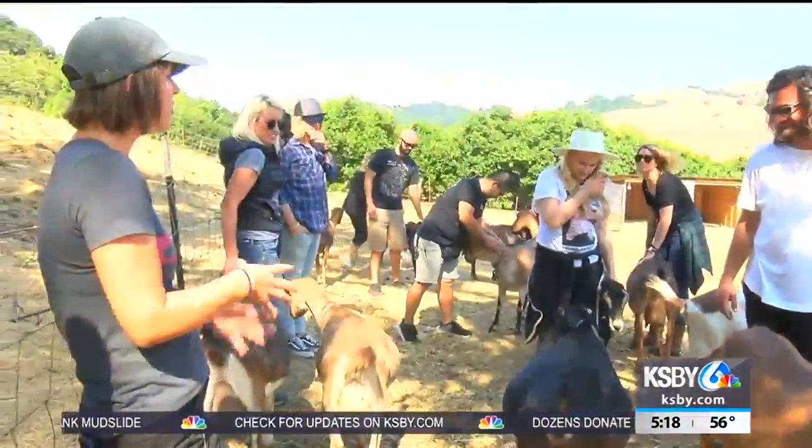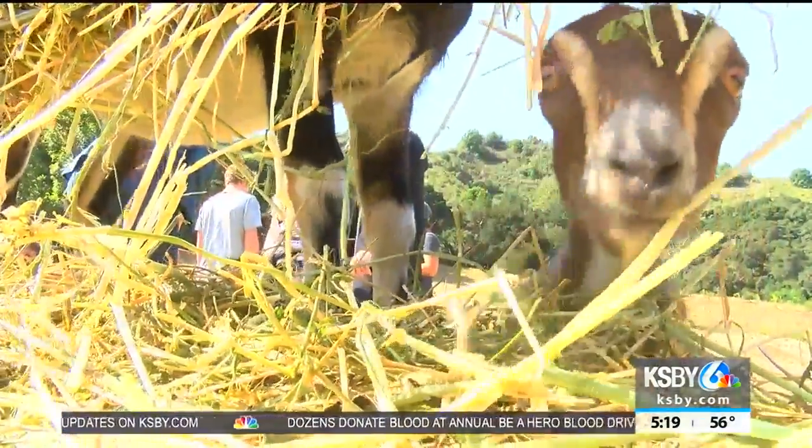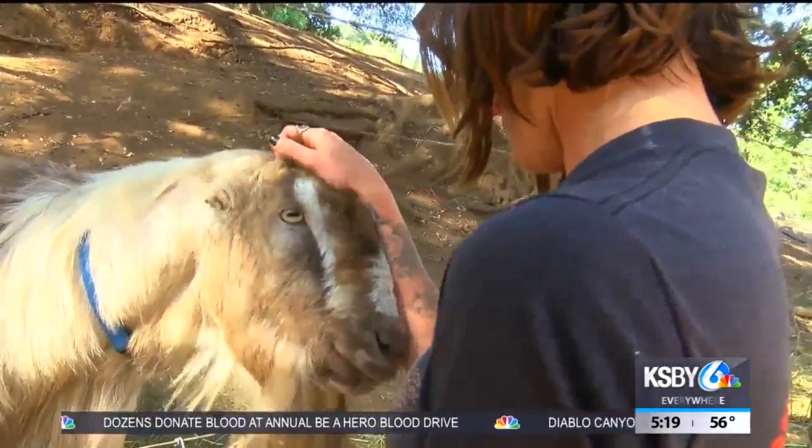Goats are browsers, more like deer, where they eat up high. Owner Michelle Rudolph wants to give visitors an educational and fun experience.